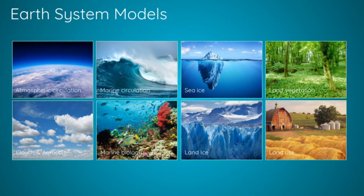In the atmosphere, we have circulation, aerosol, dust, and clouds. On land, we have land ice through glaciers, vegetation, fire, and land use. And in the ocean, we have sea ice, marine circulation, and marine biology. Each individual model will have been developed by a team of experts in their field.